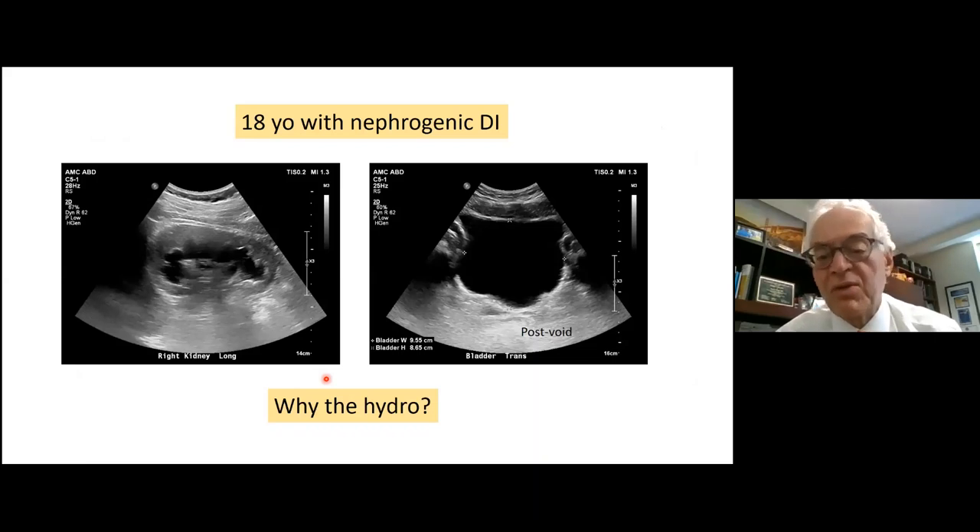The last case is an older child with nephrogenic diabetes insipidus who developed hydronephrosis. This wasn't post-obstructive — they had a normal ultrasound years prior. The hydro is caused by enormous urine output: four to five liters per day. The large distended bladder and ureters can't handle the flow, creating a relative obstruction. Treatment is to treat the diabetes insipidus.